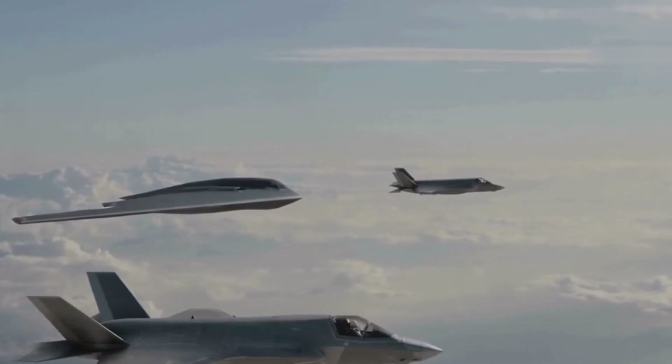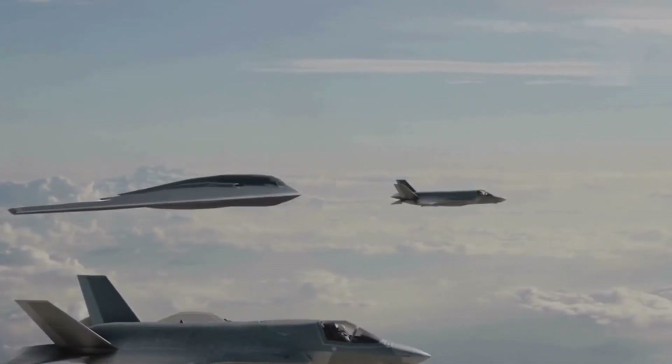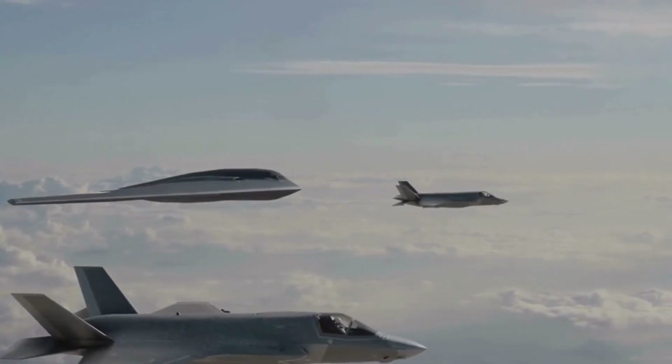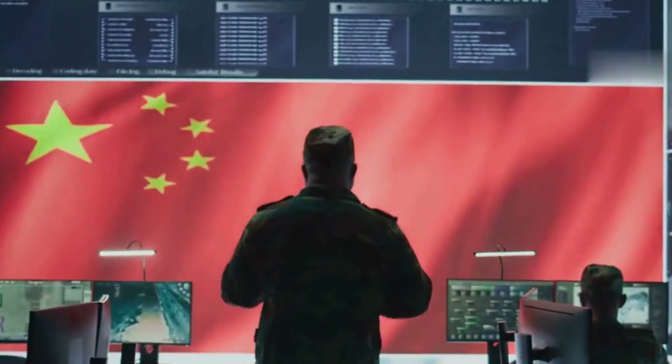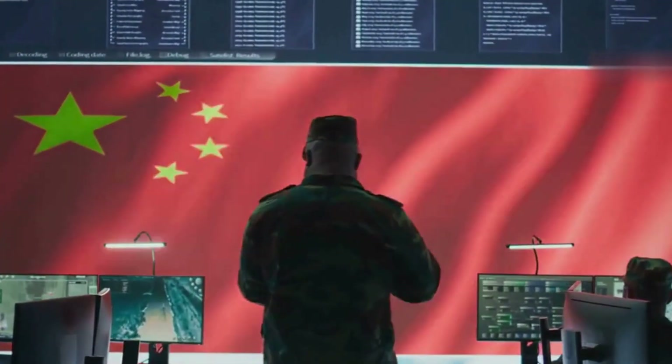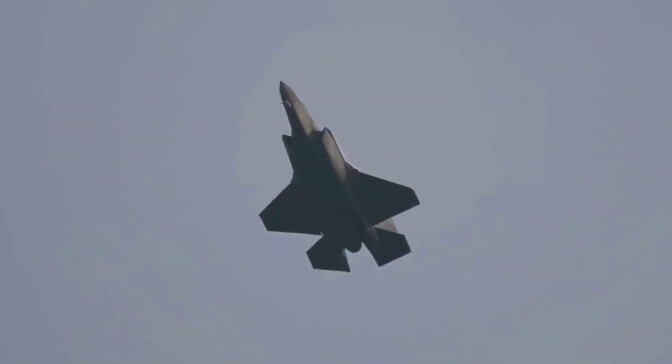Unlike the United States, where the F-35's approximate RCS is publicly documented, the J-35's figures exist only through state media. This makes the claim both a technical statement and a strategic signal, projecting confidence in China's maturing stealth capabilities, even if the exact performance remains uncertain.